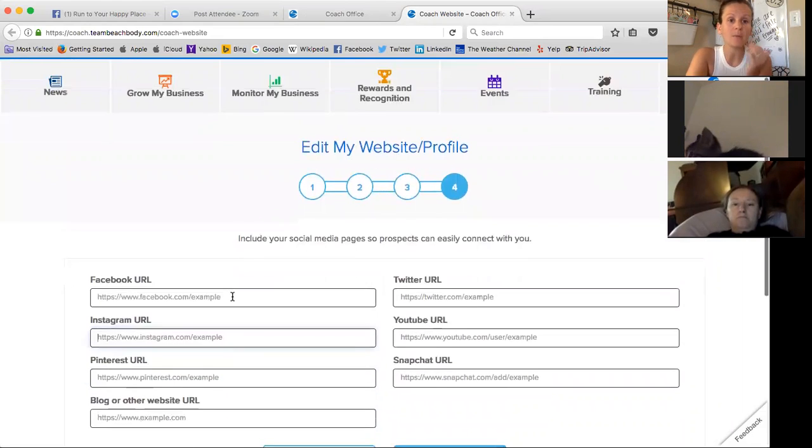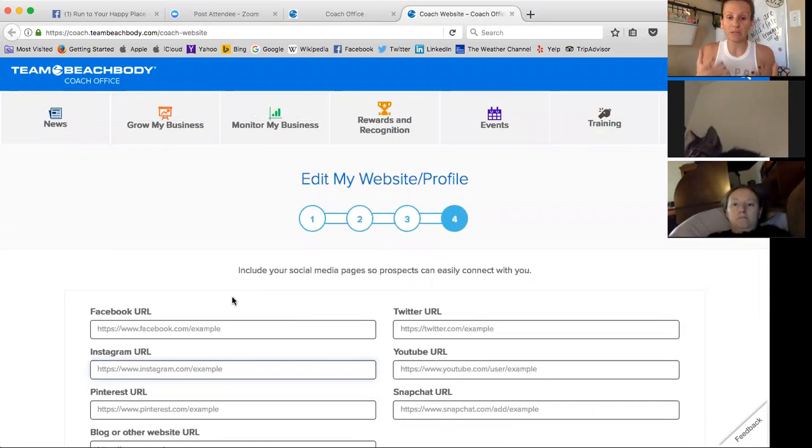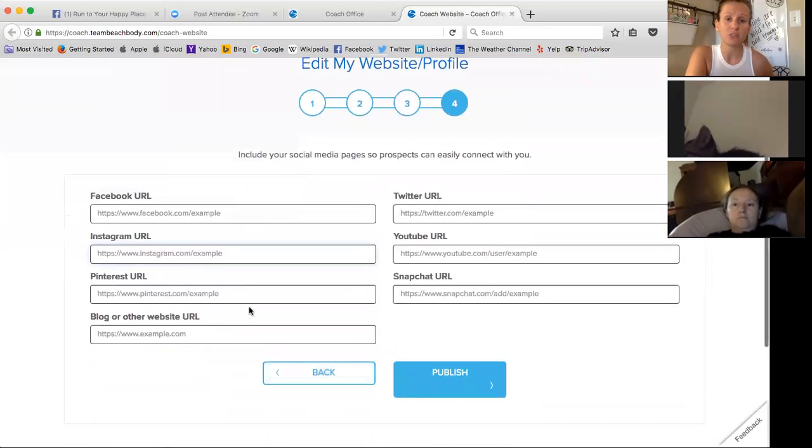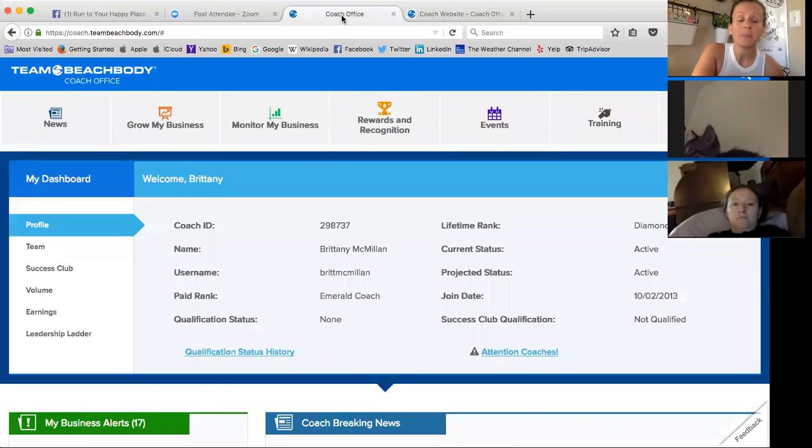So when does that come into play? When you send somebody that link and they click on it, they'll also see icons for your Facebook and whatever handles you've created. All the buttons are there so they can just click and follow along with you on your different platforms. That's a really cool feature.